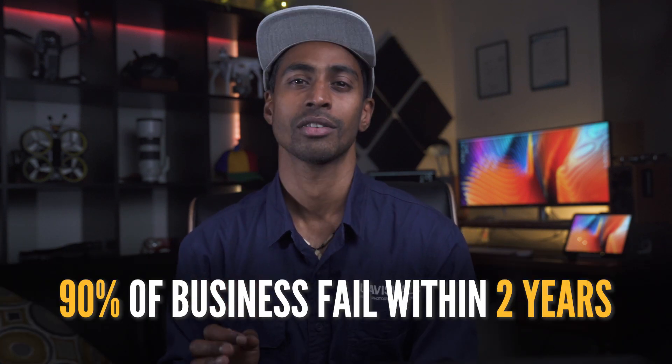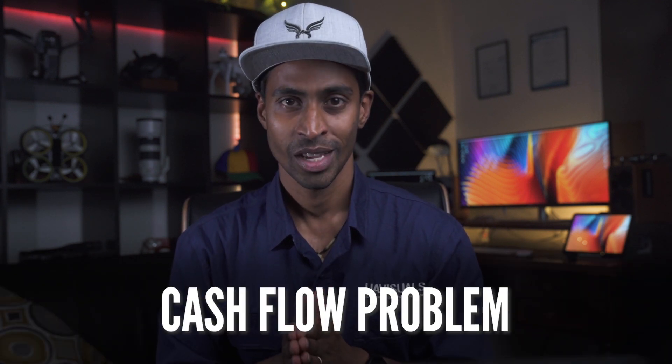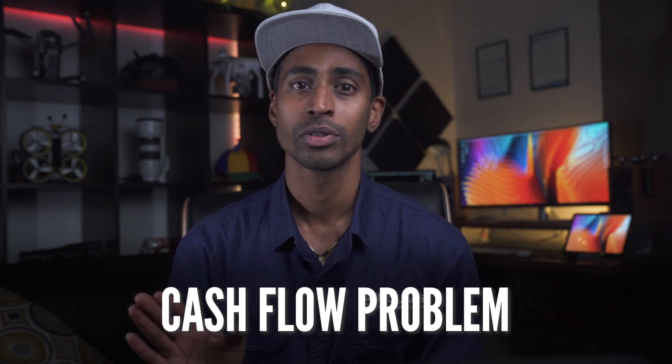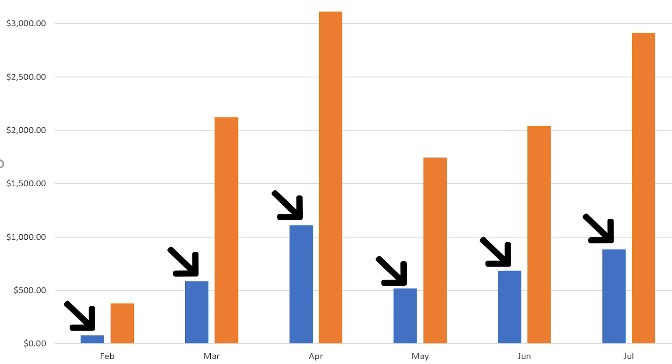Now here is the million dollar question, but I'm going to start with a very scary statistic: 90% of businesses will fail within the first two years because of a simple thing called cash flow, or a cash flow problem. Put simply, it's basically more money going out than is coming in.